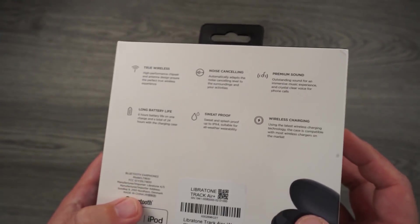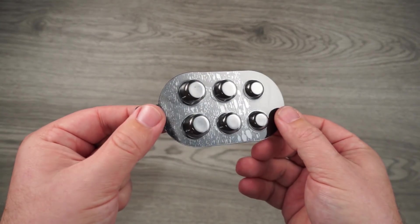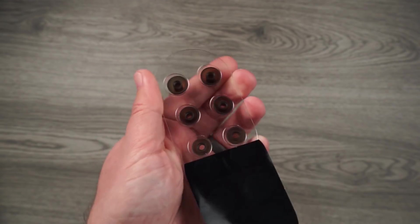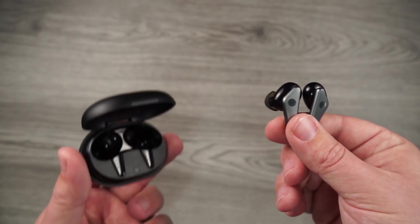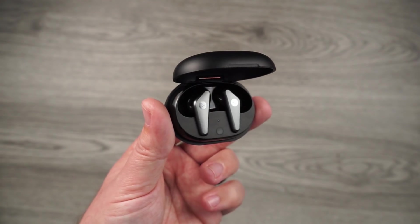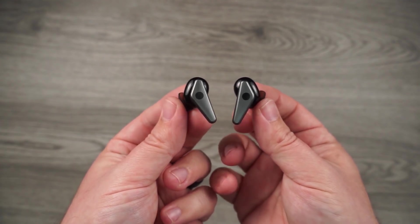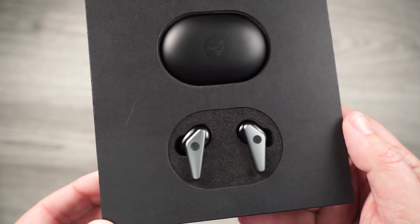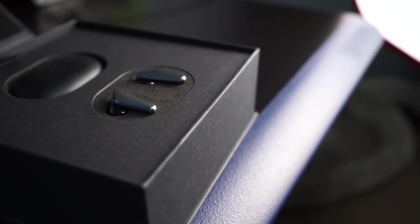The controls on the Libretone are touch controls and they control everything but the volume — however, if you're using them on an iOS device, it actually controls the volume. These also have sensors that pause your music when you take them out of your ears and resume when you put them back in — a feature I'd like to see on all truly wireless earbuds. As far as noise canceling, these are very solid. I'd put them right there with the AirPods Pro, blocking out around 80%, and the ambient mode also does a very good job.